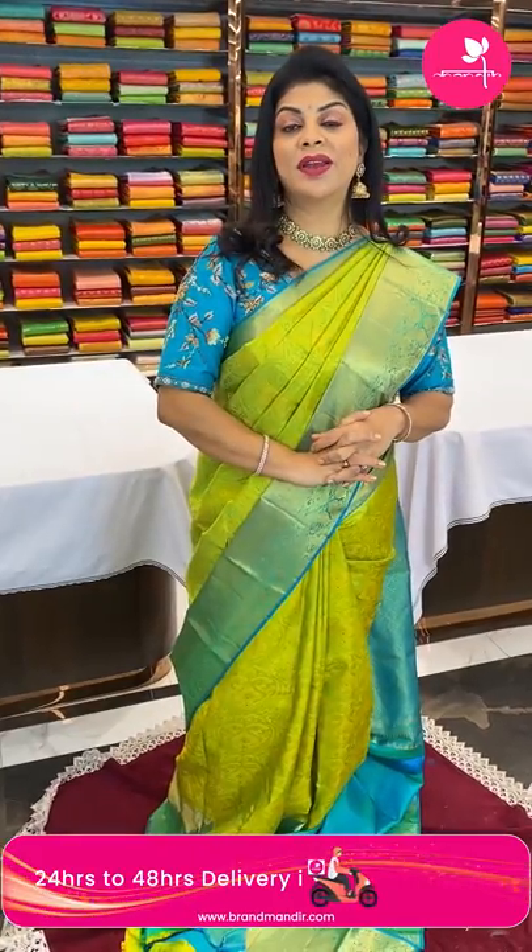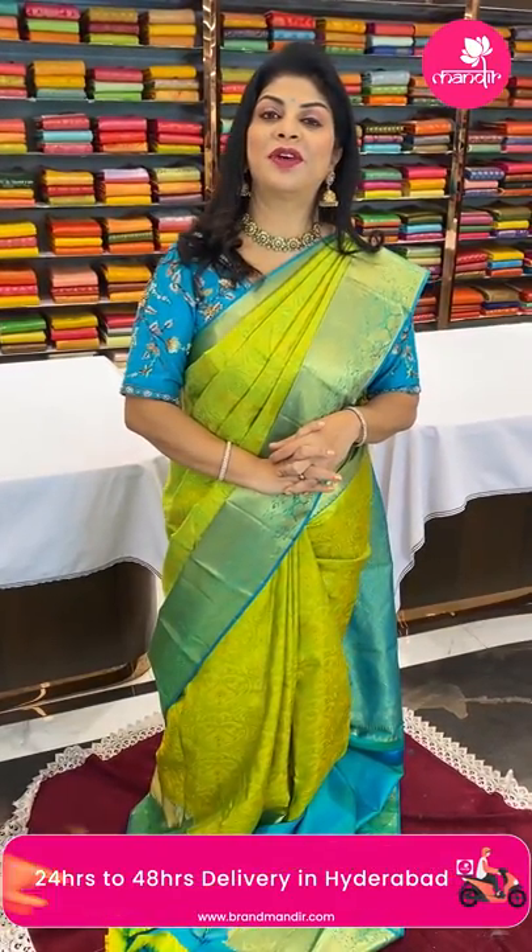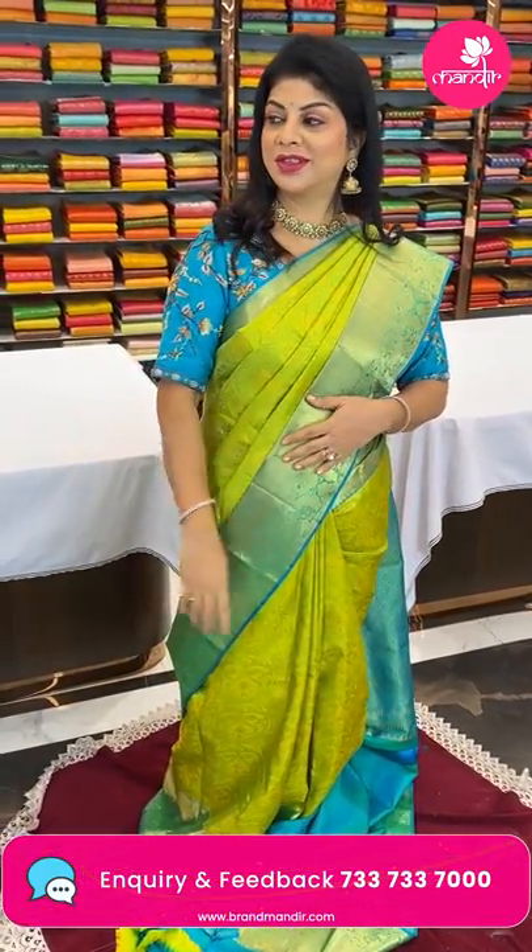We ship globally. Within Hyderabad, we are providing cash on delivery option. To feel the fabric and see lots of varieties, visit our stores — Road Number 56 Jubilee Hills near Padma Temple, Road Number 10 Banjara Hills in Panjagutta Centre, Secunderabad, and Hari Hara Kala Bhavani.